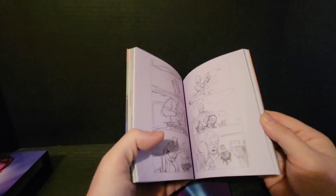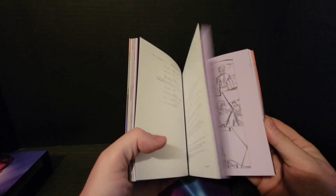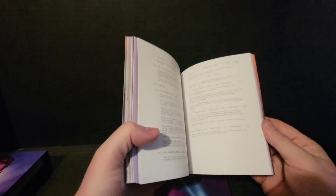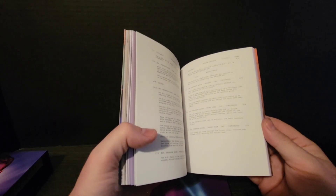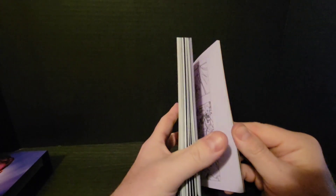It also has storyboard pictures in it, which is kind of cool. I really like when they do this because you don't have multiple books to look through — you can kind of look through one book all at one time and get the idea of the whole thing.